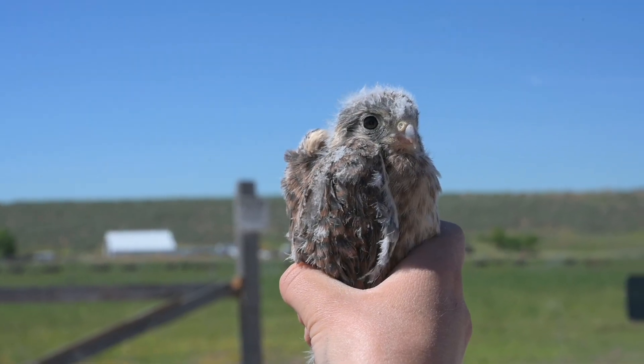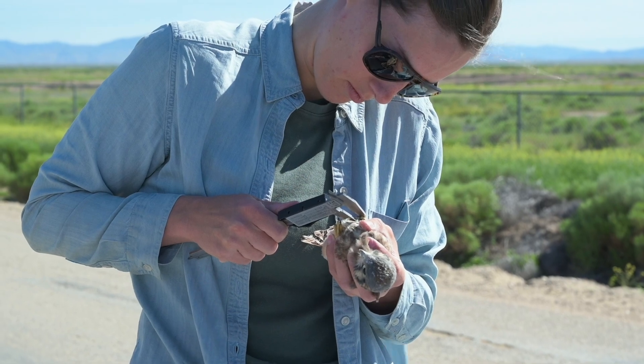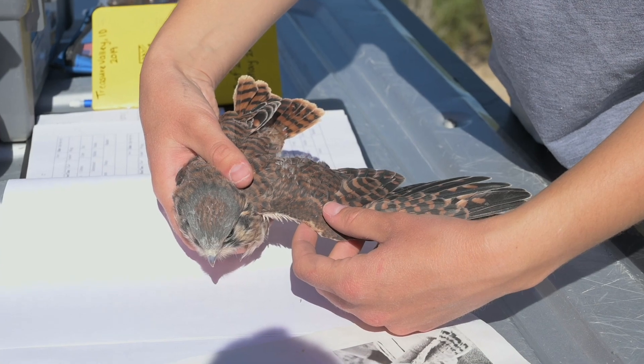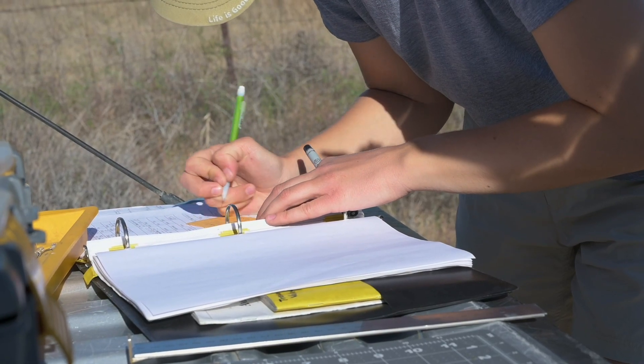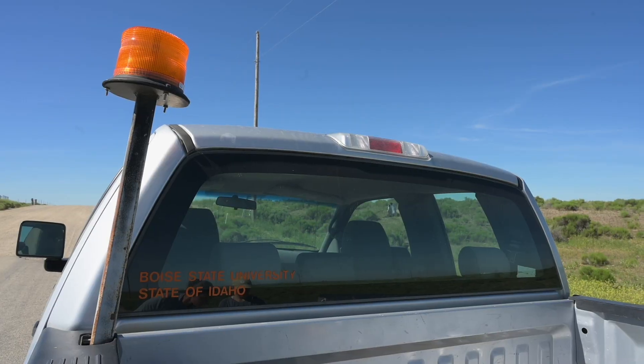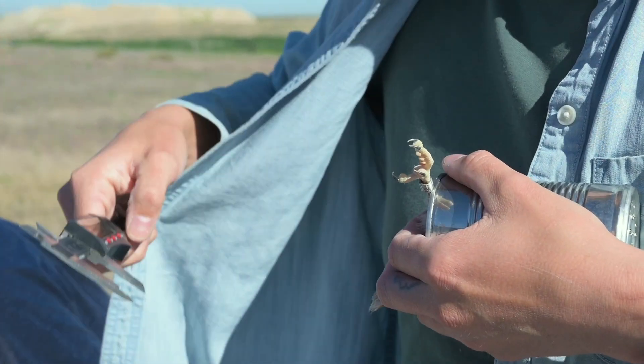The broader scope of kestrel research is that their populations are declining across their range in North and South America. By banding them and being able to identify each unique individual, we're able to learn about their survival — if they don't survive, when in their annual cycle they might be dying. We're trying to understand why their populations are declining. That's ultimately the broader goal. 34.9 tarsus.